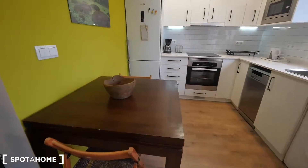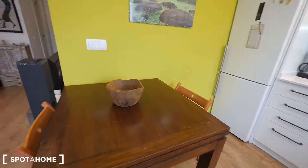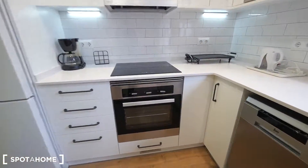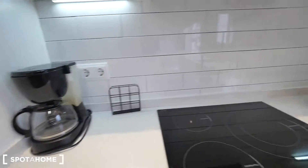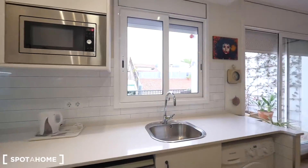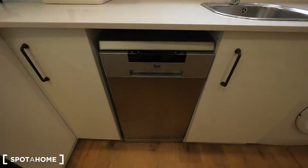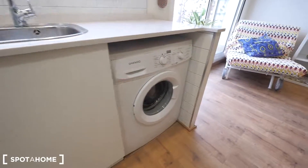The dining table right here with two chairs — it can be bigger. This table can seat four people if you open it out in the middle, but right now it's set for two. There's a place for the fridge and freezer, the oven, the electric heater, a spot for the coffee maker, and nice lights inside the kitchen. They look really cool, especially at night. There's also a dishwasher and a place for the washing machine.